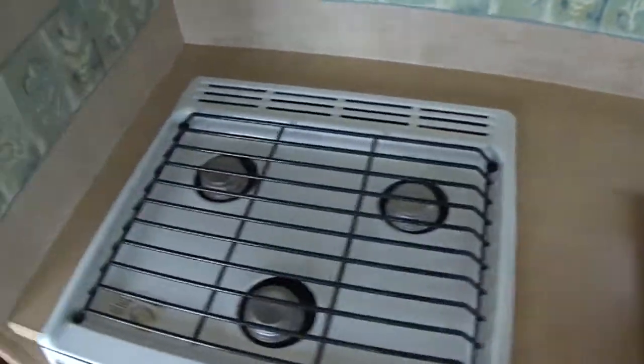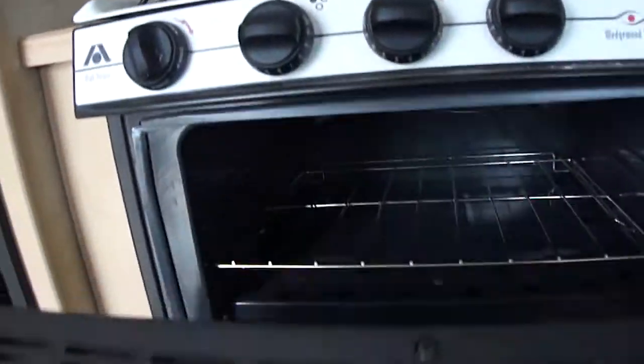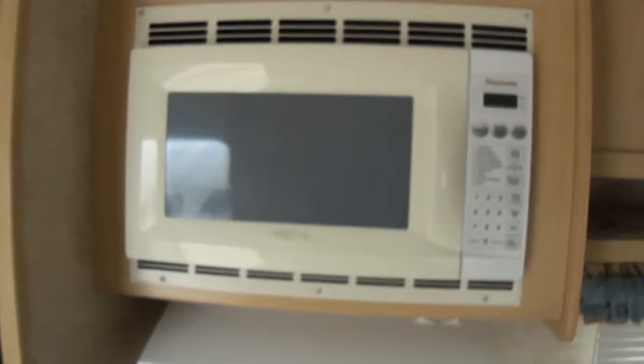Here we've got a three-burner stove for cooking up your bacon and eggs, a gas oven for baking those hot chocolate chip cookies, and a microwave oven for making popcorn at night.